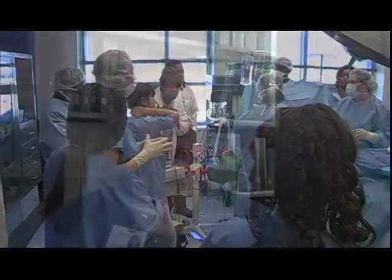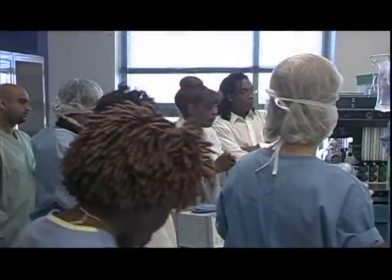Certainly it's a career where you need to be committed, motivated, and dedicated to work in healthcare in and of itself. But Montgomery College, overall, we've had very good experience with their students as well as with their graduates.